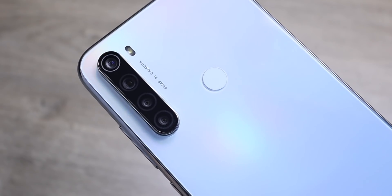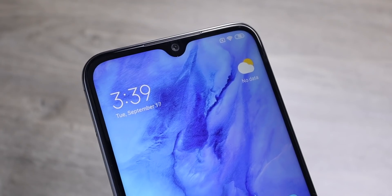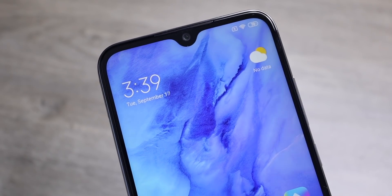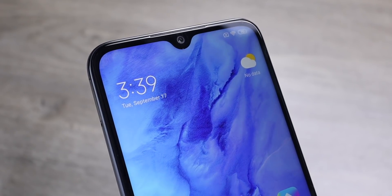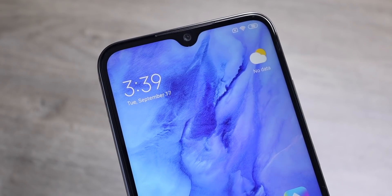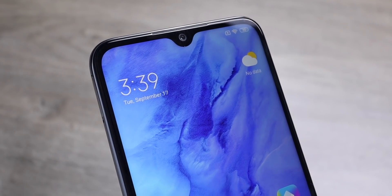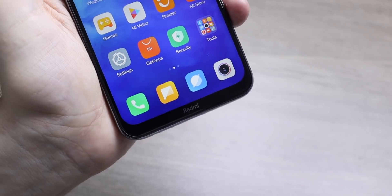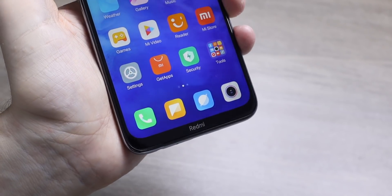You can blur out your background when you're taking pictures. The selfie camera is 13 megapixels and you can shoot 1080p — it's looking really good in that water drop notch. Definitely an improvement from the Redmi Note 7. What's also an improvement is the size of that bezel at the bottom; they have definitely shrunk that. It's a lot smaller now and it's looking really good.